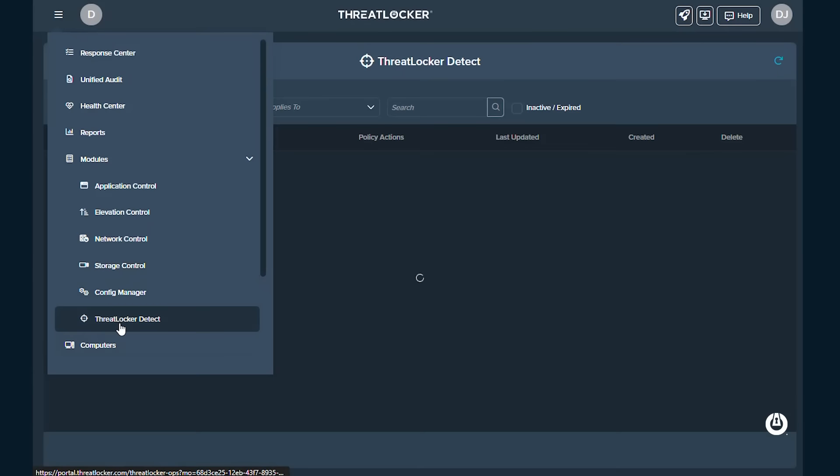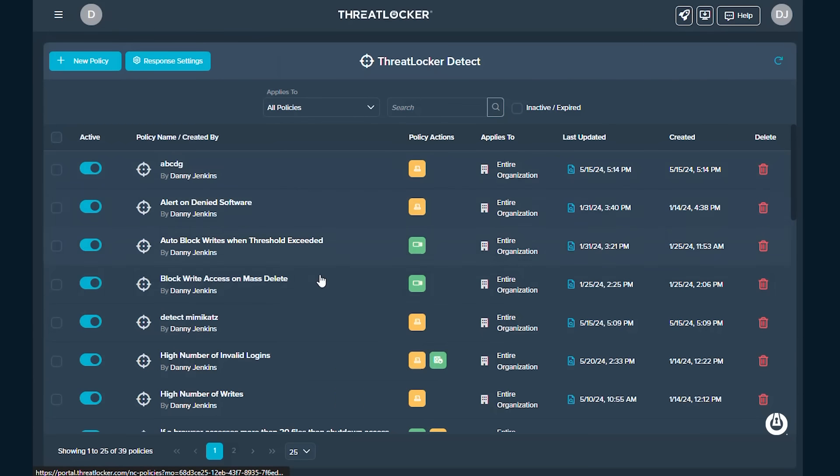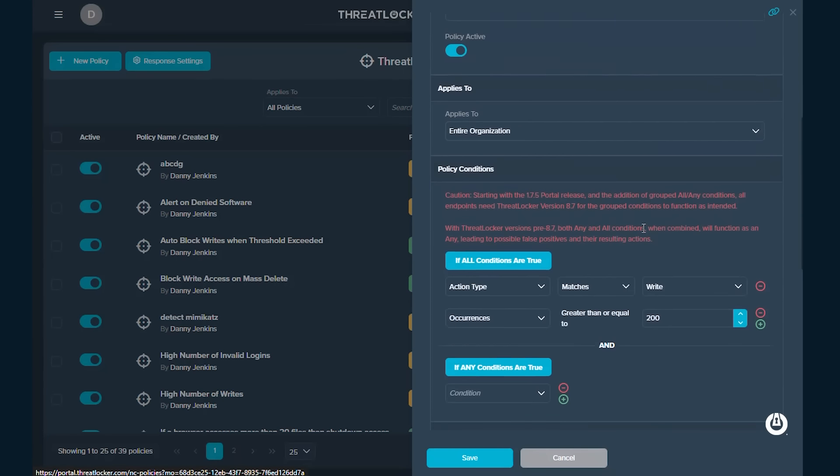ThreatLocker Detect alerts you of all known indicators of compromise based on the MITRE ATT&CK framework, CISA alerts, and other known indicators of compromise. But in addition to this, you can create your own policies to alert on indicators of compromise.